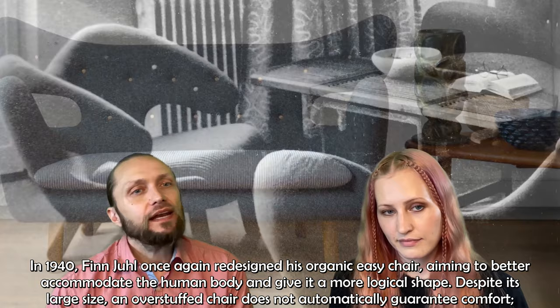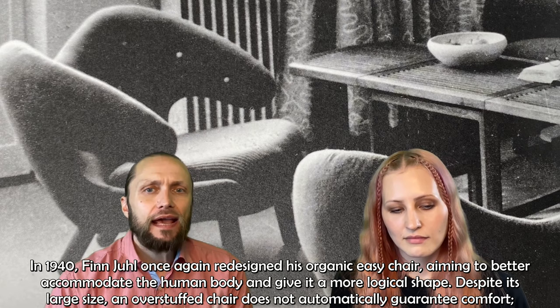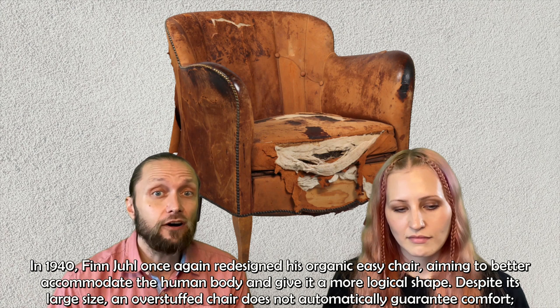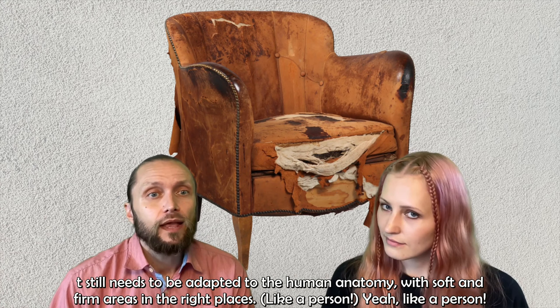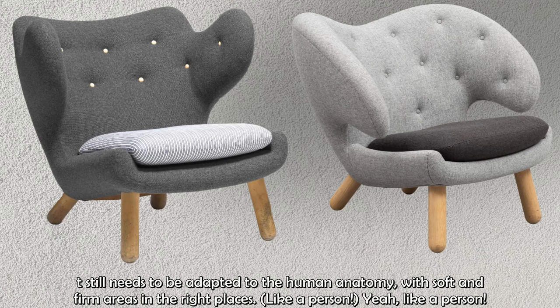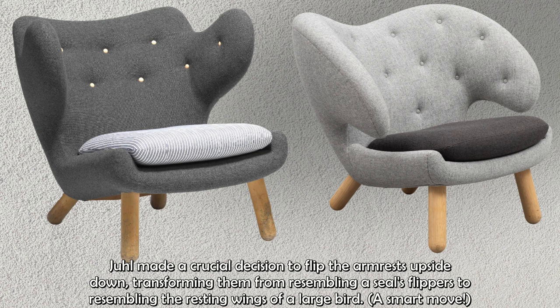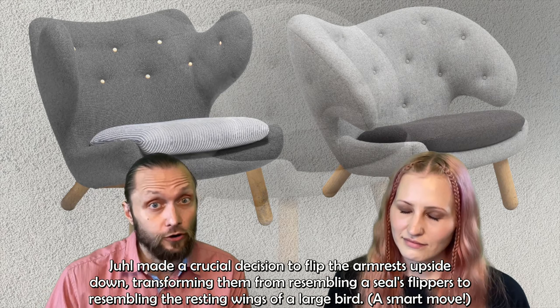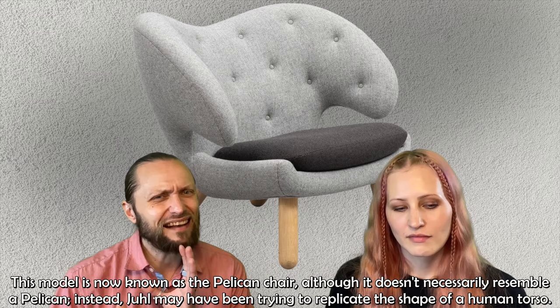In 1940, Finn Juhl once again redesigned his organic easy chair, aiming to better accommodate the human body and give it a more logical shape. Despite its large size, an overstuffed chair does not automatically guarantee comfort — it still needs to be adapted to the human anatomy, with soft and firm areas in the right places. Juhl made a crucial decision to flip the armrests upside down, transforming them from resembling a seal's flippers to resembling the resting wings of a large bird. The model is today known as the Pelican Chair, although it doesn't necessarily resemble a pelican.